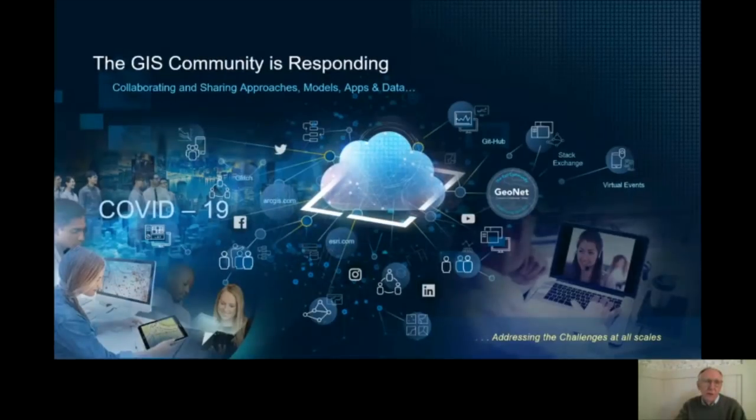I'll do this by sharing a series of slides. I'd like to just get this one point across. Around the world, around this country, around your regions, the GIS community is responding. It's collaborating and sharing approaches and models and apps and data in various ways, and I'm very proud of this.